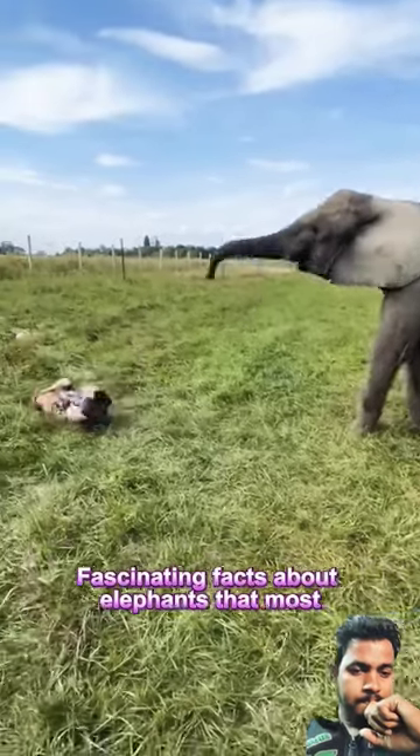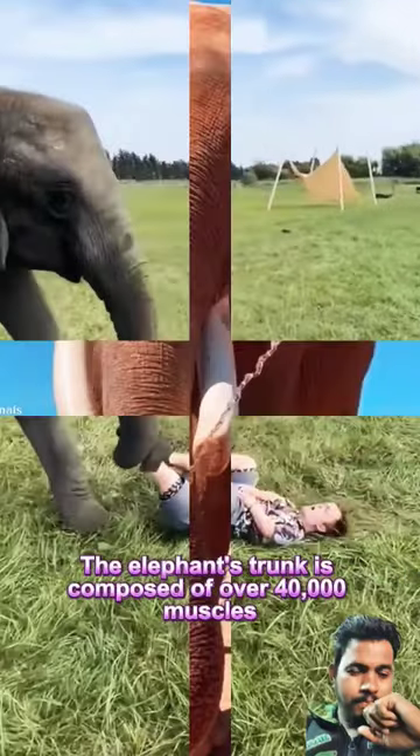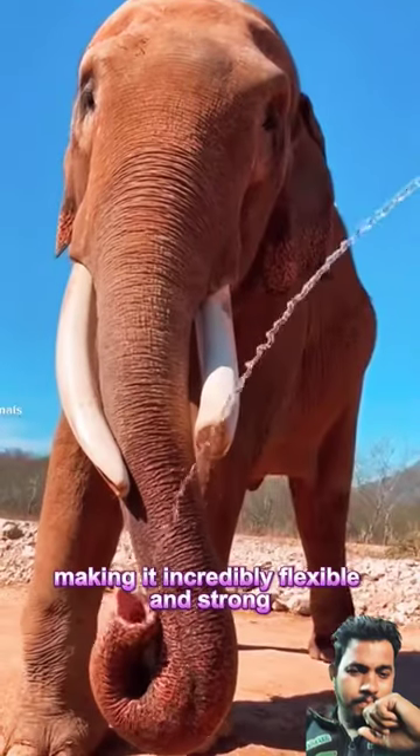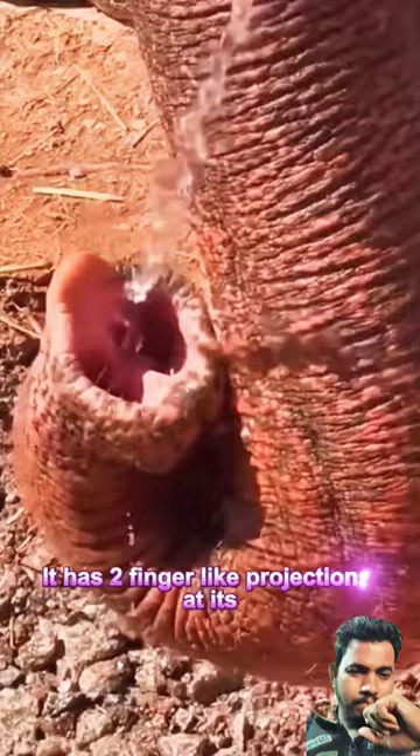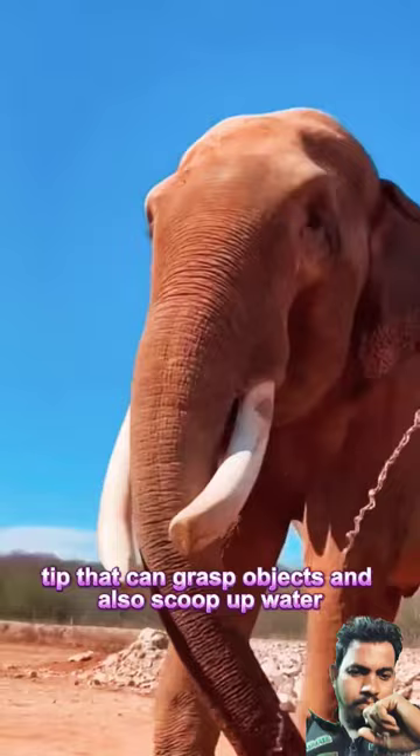Fascinating facts about elephants that most don't know about. The elephant's trunk is composed of over 40,000 muscles, making it incredibly flexible and strong. It has two finger-like projections at its tip that can grasp objects and also scoop up water.